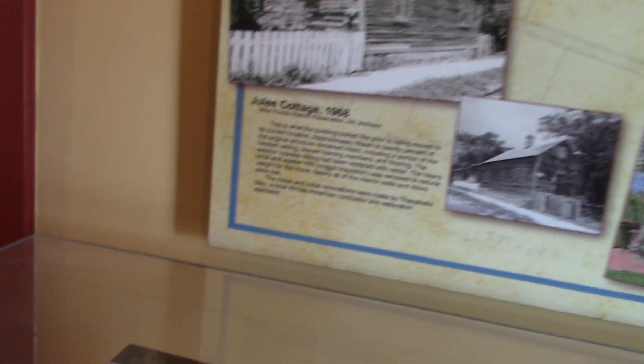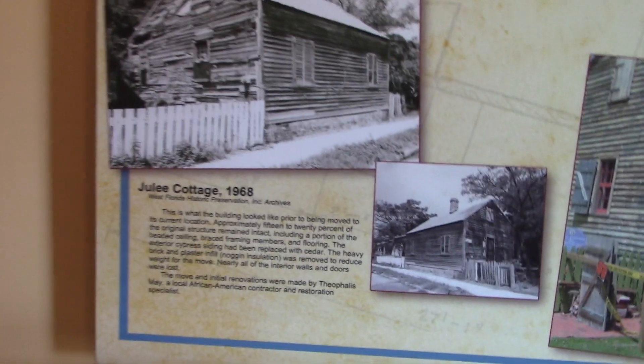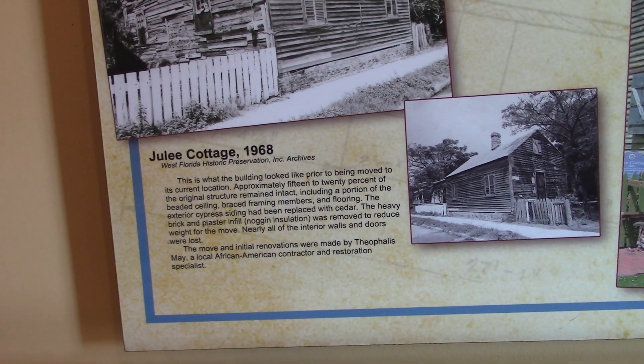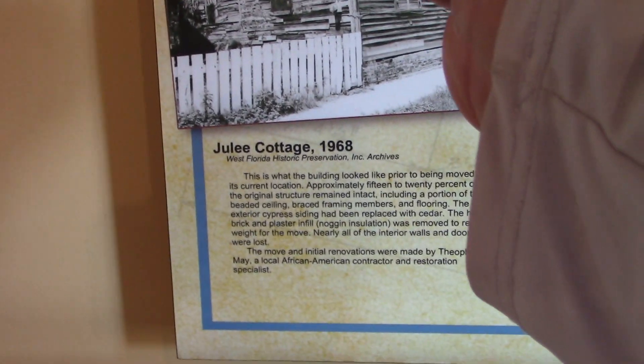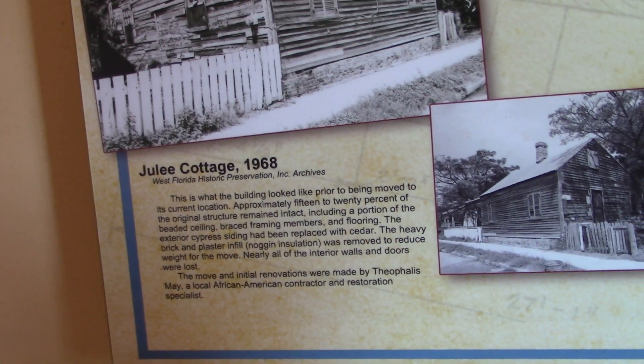I didn't see that before. That photo was taken in 1968, so that's where it was. It doesn't say exactly where, but the move and initial renovations were made by Theophilus May, contractor and restoration specialist. It was a little bit run down — who knows what it looked like on the inside.